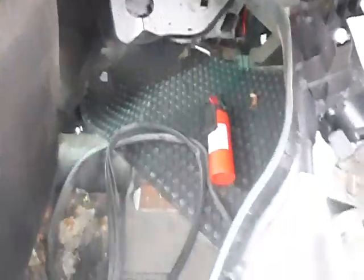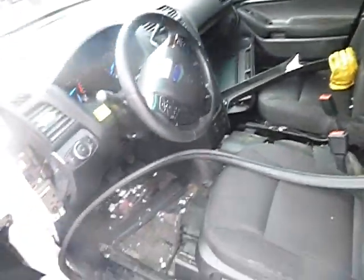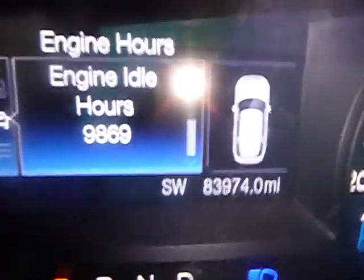Okay, this is the back seat. You can see the rubber trim off the window right here. This vehicle has 83,974 miles.